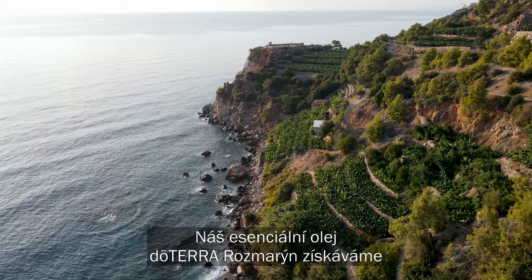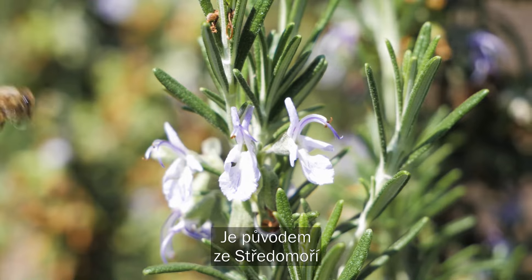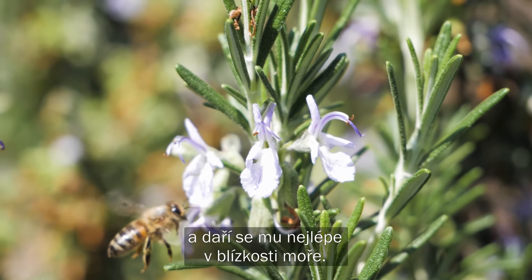We source our doTERRA rosemary essential oil from northern Africa. It is native to the Mediterranean region and flourishes near the sea.